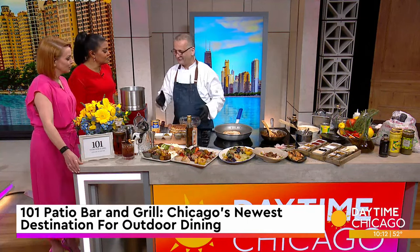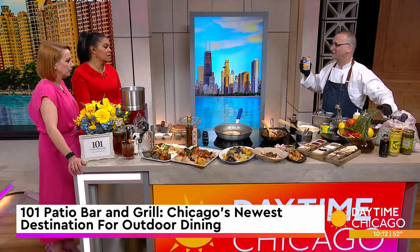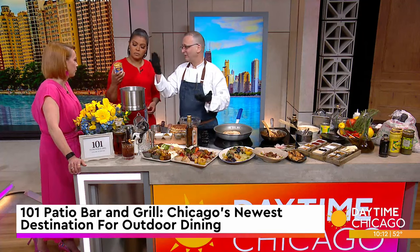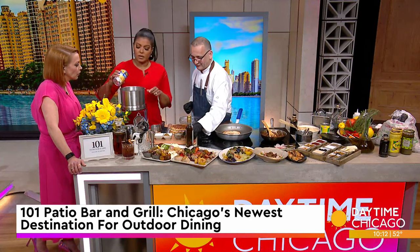We are going to make some lamb today, along with hummus. Usually we use the dried chickpeas — we soak them for 24 hours — but the easy way to do it is just with canned garbanzo beans, already drained.